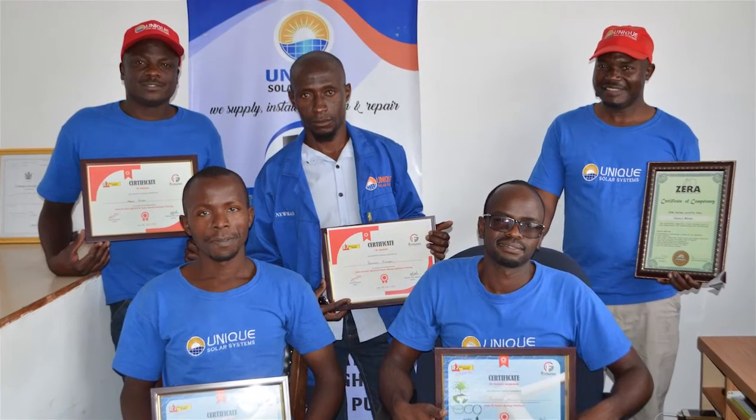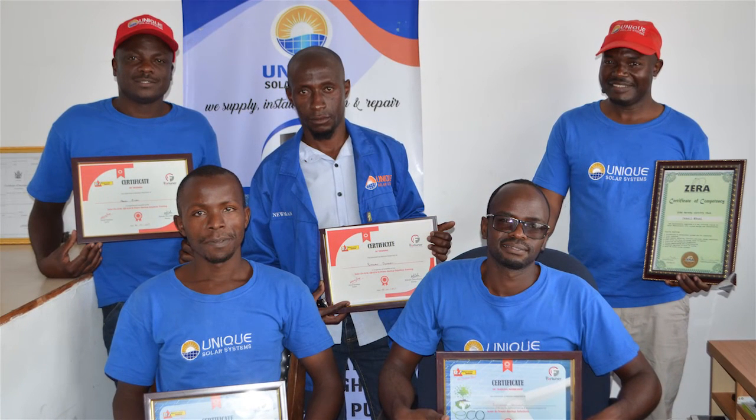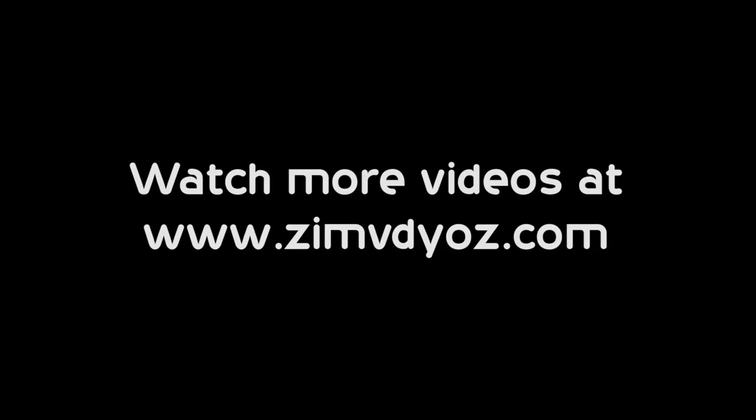Thank you so much, Unique Solar Systems, for answering some of the burning questions about installing solar in Zimbabwe. Watch more videos on zimvideos.com.